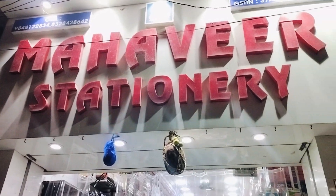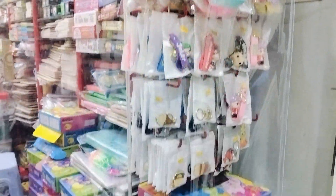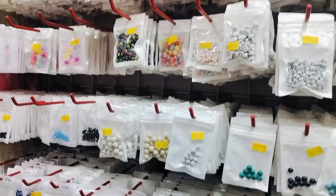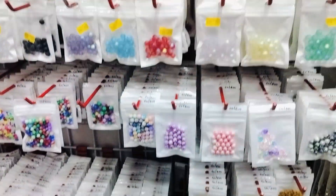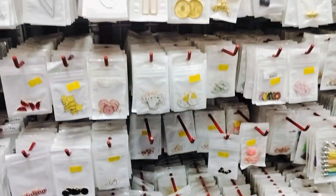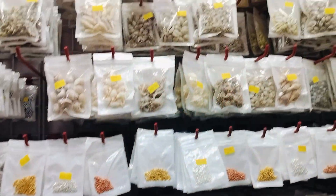Hey guys, I'm going to talk to you about Mahavir Stationers. There are many different types of crafts here. You can use charms, beads, keychains, pencils, and boxes.